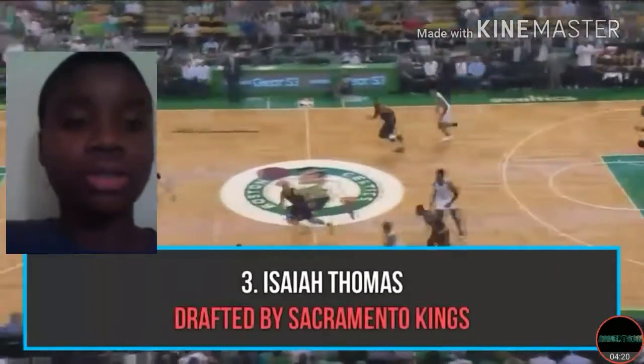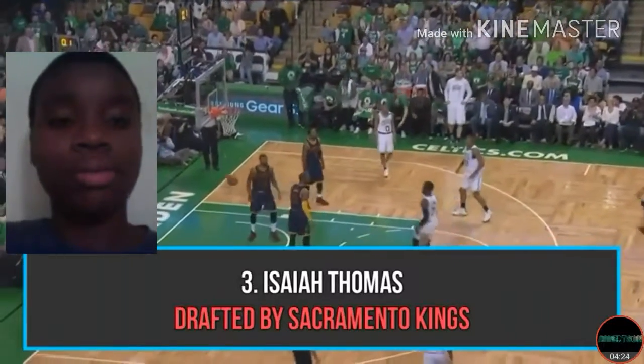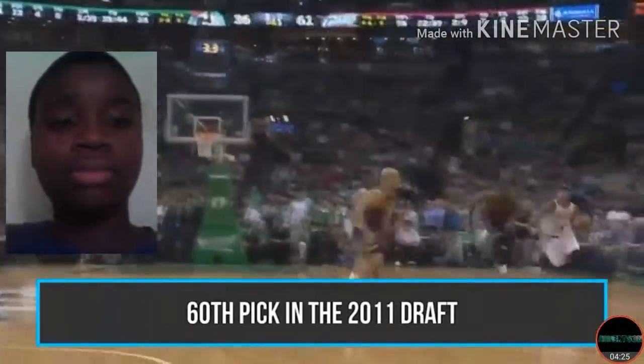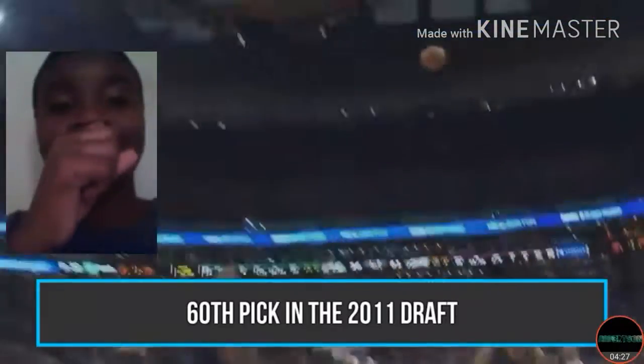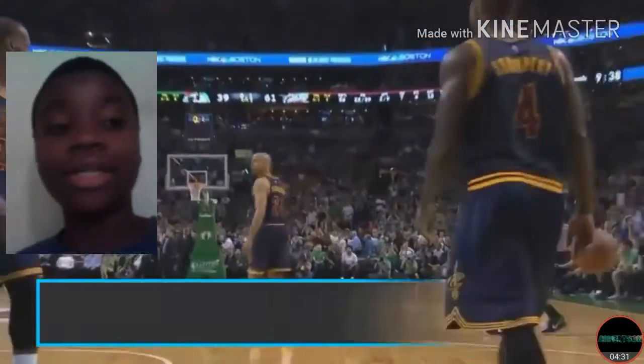Number 3: Isaiah Thomas, drafted last in the segment for the pick — 60th pick in 2011. No way! And now look at the damage he's doing.